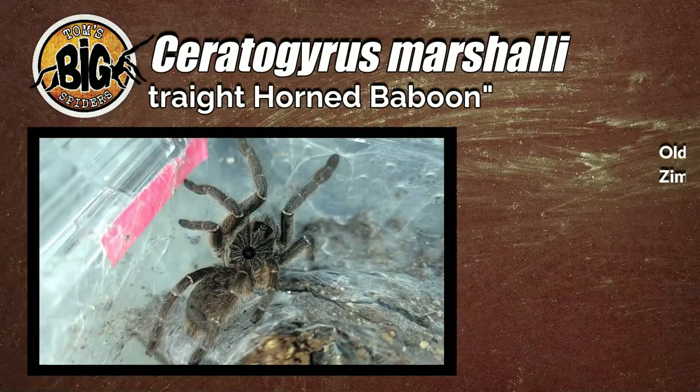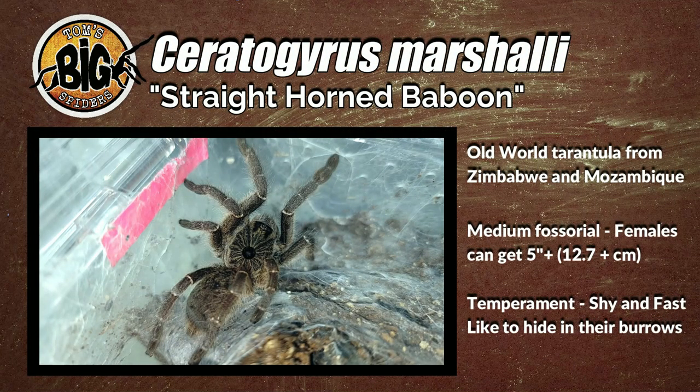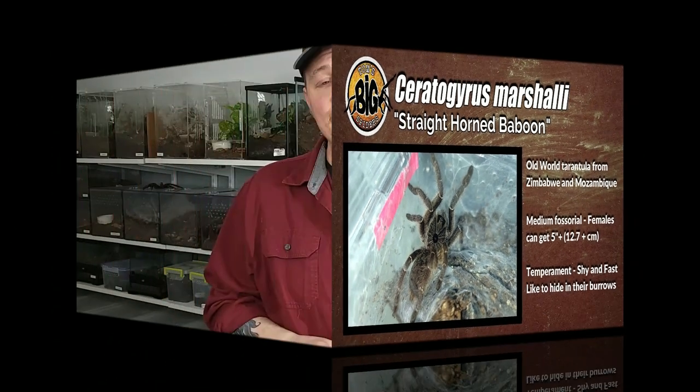For this one here, we're going to be looking at Ceratogyrus marshalli, or the straight horn baboon — one of the species that's really kind of crept up on me as one of my favorites. I got two Ceratogyrus darlingi females that I absolutely adore. Ceratogyrus marshalli is an old world tarantula species that hails from Zimbabwe or Mozambique. Although fossorial, these guys will do quite a bit of webbing on the surface if given some space. As far as temperament's concerned, they can be fast, but they're usually very shy — they like to hide in their burrows, whether dirt or web burrows. And many folks will recommend them as a first old world species.